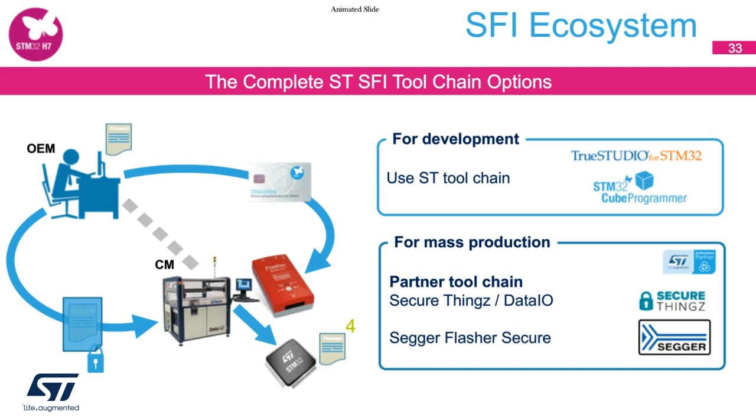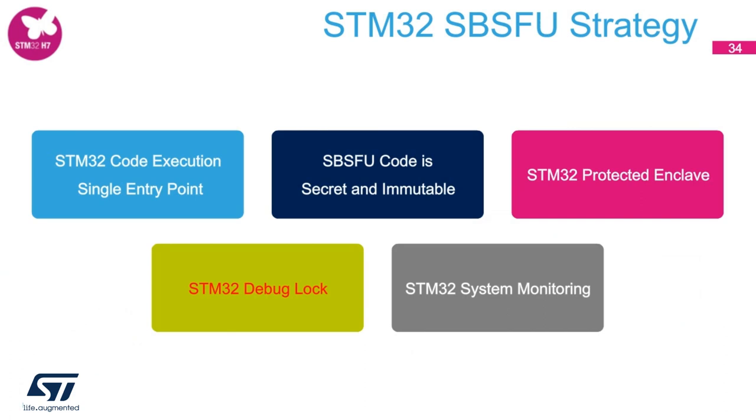In this slide, you can visually see the complete ST SFI toolchain options available. The ecosystem to enable these is in progress, and we are set up with partner toolchain providers such as SecureThingzy and SegerFlashSecure. Here is a slide about the STM32 SBSFU strategy. ST now has XcubeSBSFU libraries on the ST website, provided as reference code to demonstrate state-of-art usage of STM32 security protection mechanisms.